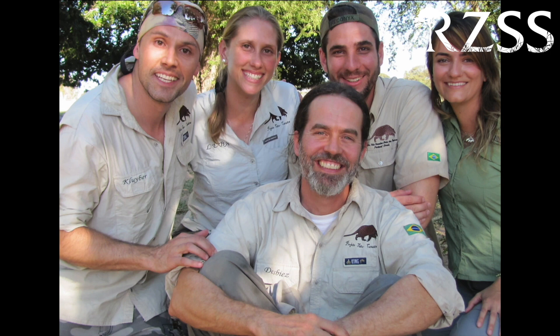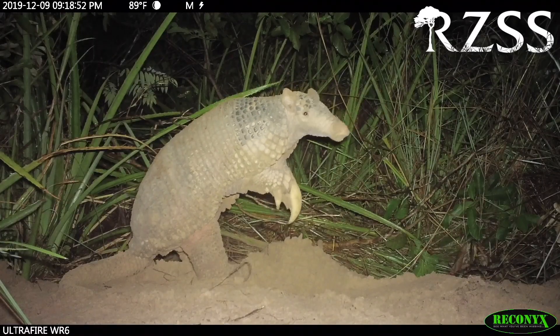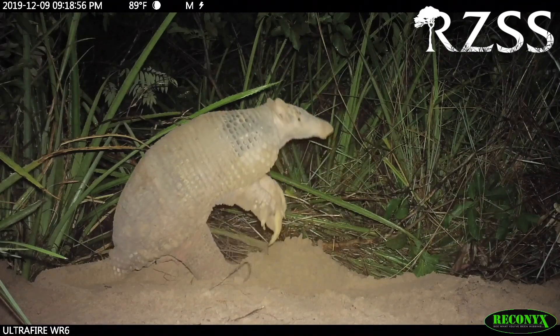And now look at us. We have our own NGO, ten full-time staff working with six PhD students, twelve master's students, over 40 partnerships. It became huge. And that was basically through just pictures with camera traps.